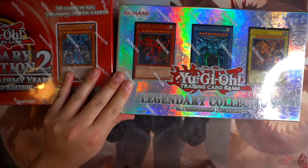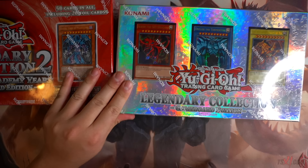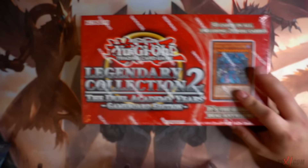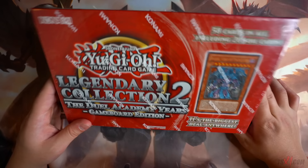Next right here, everyone's favorite — the Mystery Power Box right here. The last two: one Duel Power, one Legendary Collection One. This is really hard to come across, and I'm really lucky to actually be able to find this at Walmart. Very old school. Hopefully we can get some good cards out of this. And last but not least, we got Legendary Collection 2, the Duel Academy — Game Boy Edition, aka Legendary Collection GX.